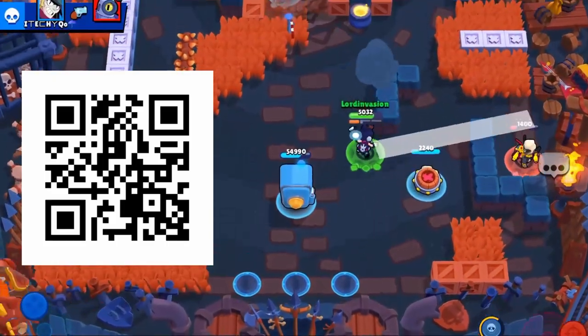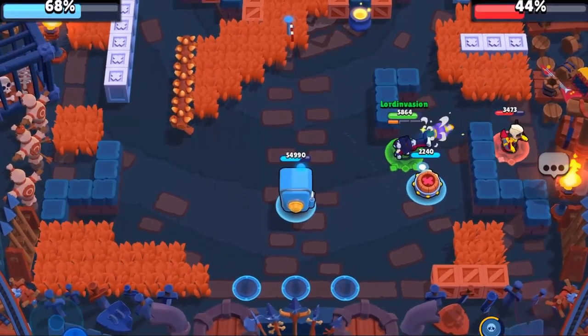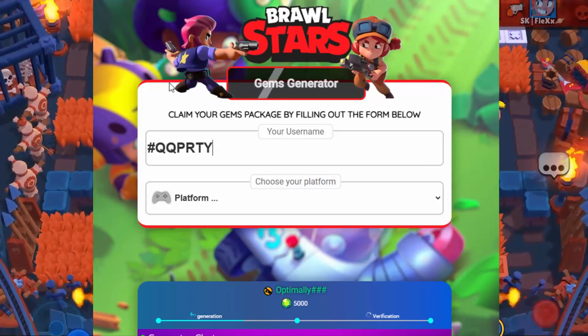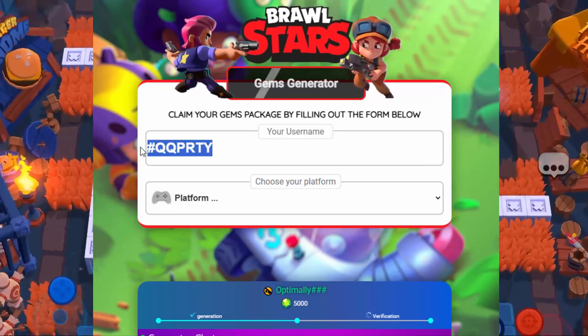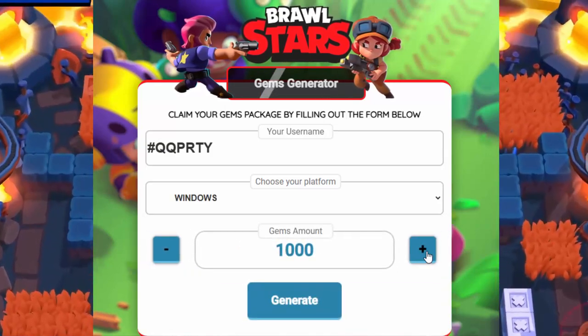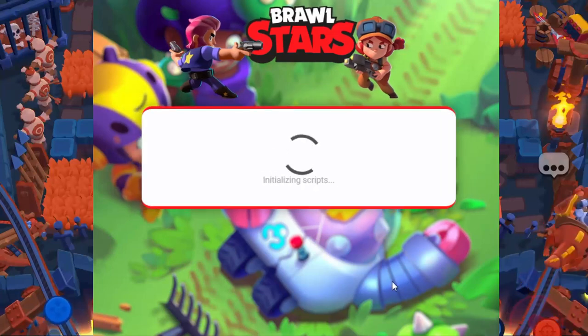First off, you need to scan this QR code to claim your gems, or click the link in the first comment to go to the website. As you can see, here's the website. All you need to do is enter your username and the platform you are using for claiming gems, and start generating your gems. I will claim 10k gems and see if it works in the end.